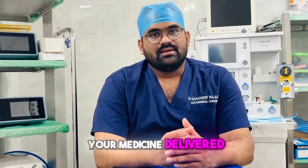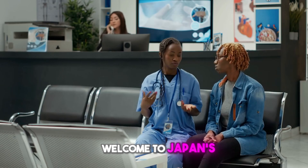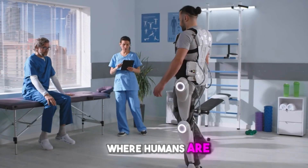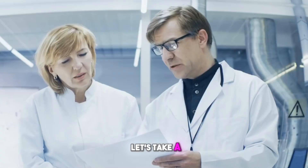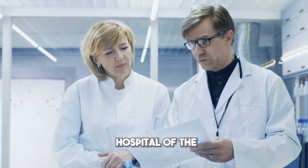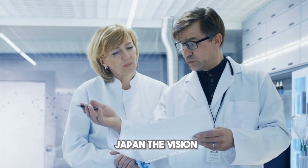Your medicine, delivered by a self-driving bot — sound like science fiction? Welcome to Japan's fully AI-operated hospital where humans are the exception and robots run the show. Let's take a look inside the hospital of the future, already open in Japan.